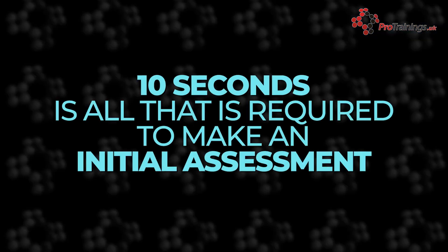The 10 second triage tool is a revolutionary digital solution designed to simplify the triage process, reducing waiting times and streamlining the treatment pathway. As the name suggests, it only takes 10 seconds to complete an initial assessment, a feature that offers unprecedented speed without compromising the accuracy of the patient's condition.